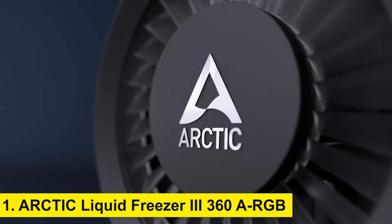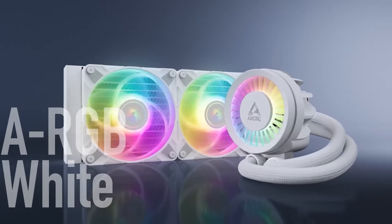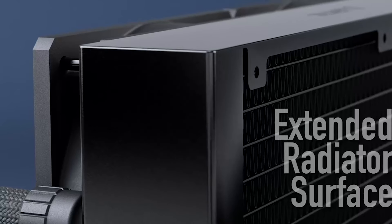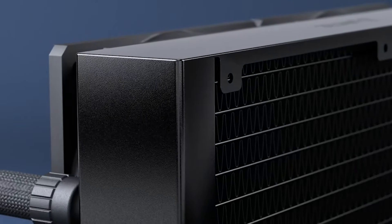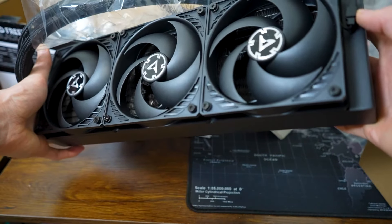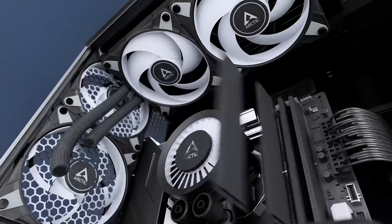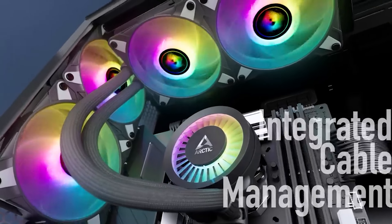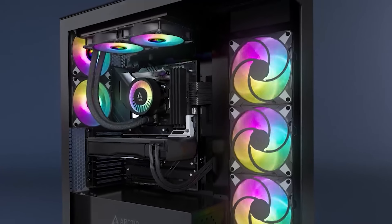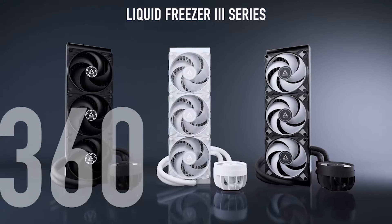Number 1: Arctic Liquid Freezer 3 360 ARGB. Taking the top spot at number one is the Arctic Liquid Freezer 3 360 ARGB. This all-in-one cooler is a powerhouse in the cooling department, with a 360-millimeter radiator and three high-performance fans. What sets the Liquid Freezer 3 apart is its integrated VRM fan, which provides additional cooling for your motherboard's voltage regulator modules, ensuring your system runs smoothly even during overclocking.